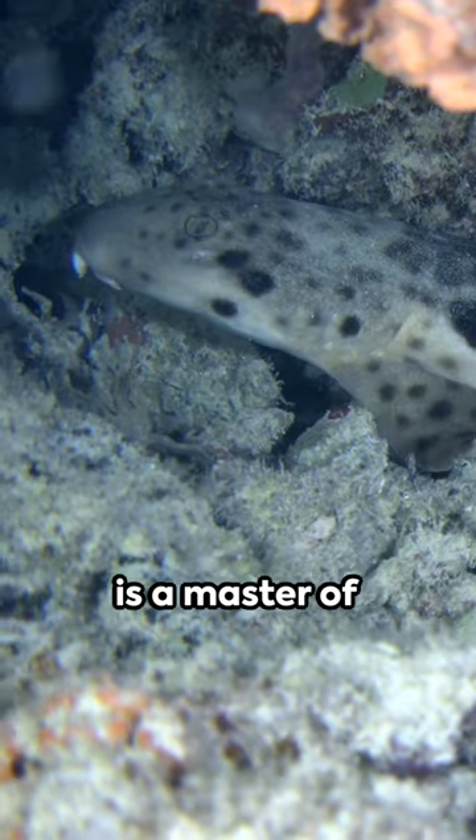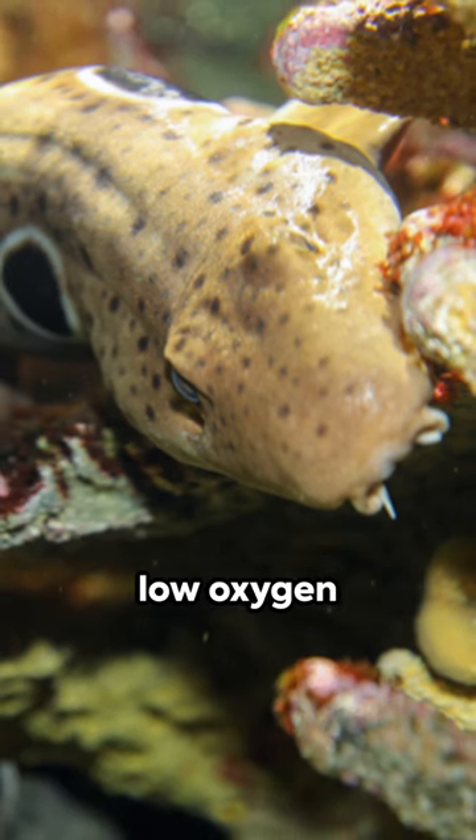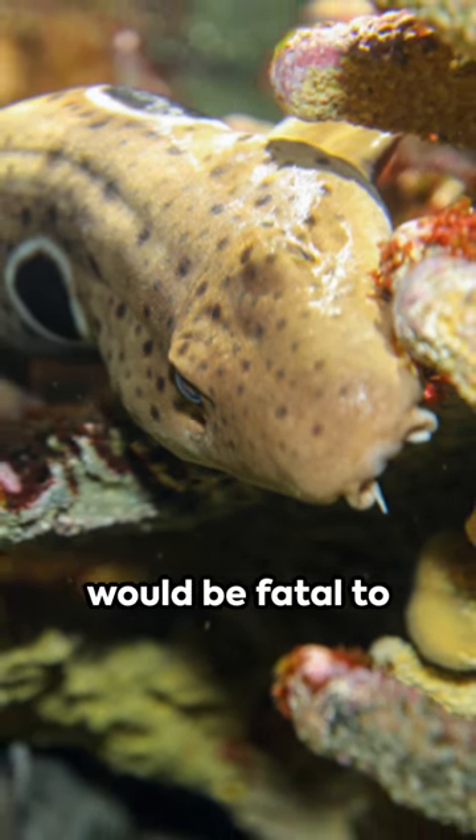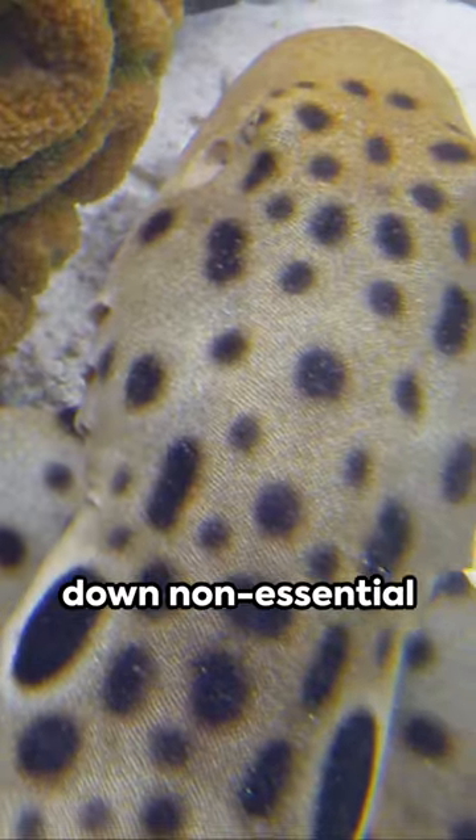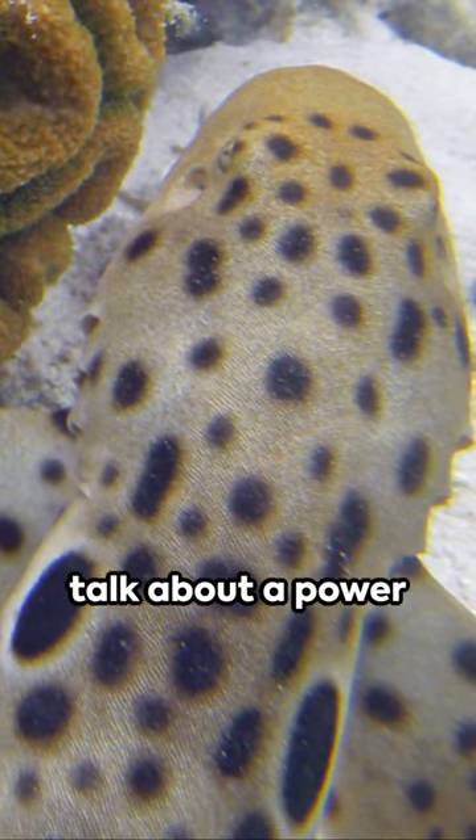The epaulette shark is a master of survival, thriving in low oxygen environments that would be fatal to other fish. It achieves this by slowing its heart rate and shutting down non-essential brain functions. Talk about a power nap.